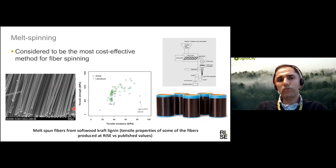Melt spinning is perhaps one of the most common methods for producing fibers, and it is considered the most cost-effective and fastest method for producing carbon fiber. You can see a lot of data on melt-spun carbon fibers in the literature. The main challenge is to increase the properties of the fiber, especially in terms of modulus. Here are some of the data from the literature and some samples that we produced. The properties of the fiber are still more or less in a certain range, and efforts are ongoing to improve the tensile properties of these fibers.